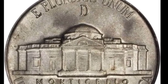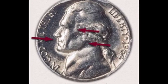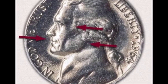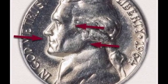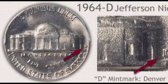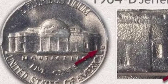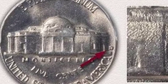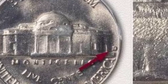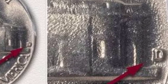The 1964 SMS Jefferson nickel in MS 68 condition — where SMS stands for Special Mint Set — is a phenomenal coin. Its satin surfaces are silky smooth in texture and lightly toned in champagne gold. It is a rare and important find for the advanced Jefferson nickel collector, and it ended up selling for $31,200 in 2021.